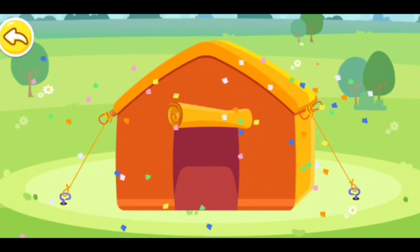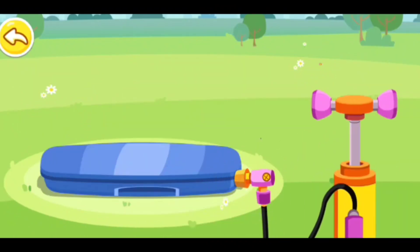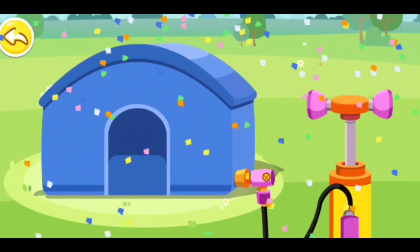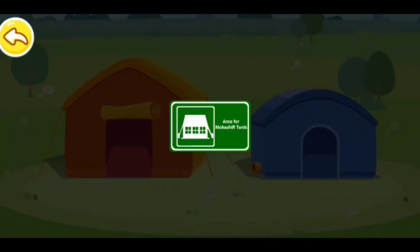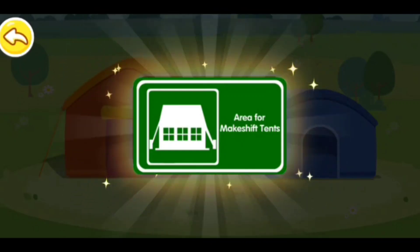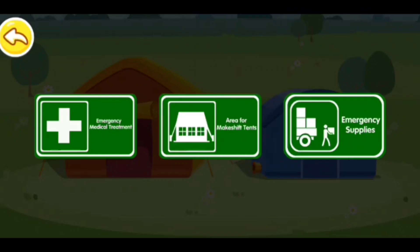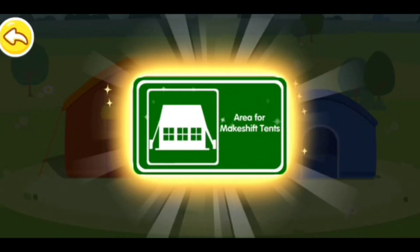We need to set up another tent. One, two, three, four — the tent is set up! Here is the emergency shelter. You can come and sleep here. That's the sign for the emergency shelter.